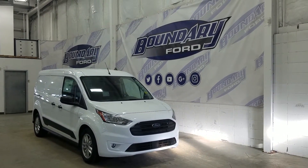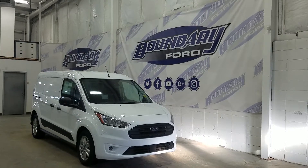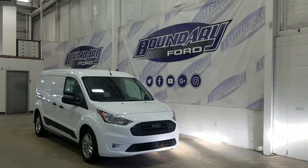Over at the side we have our 16-inch aluminum wheels wrapped in continental tires, as well as our black mirror caps and black door handles. We also have rear sliding doors on both sides, and this Transit Connect also comes with remote start.